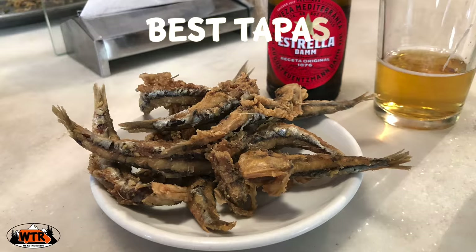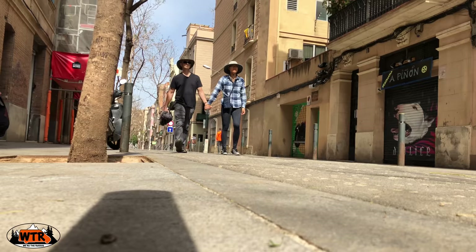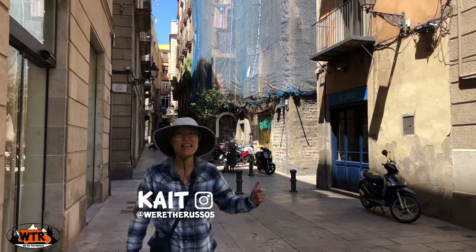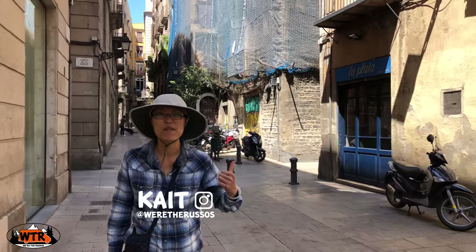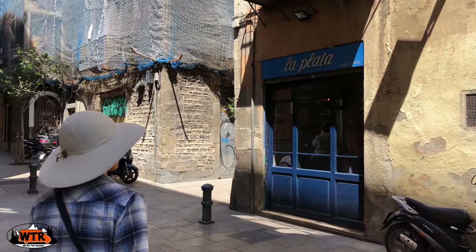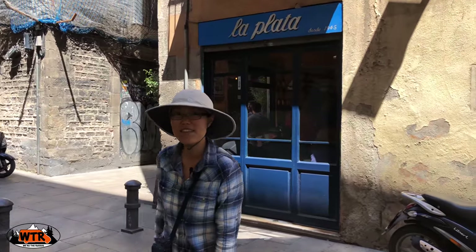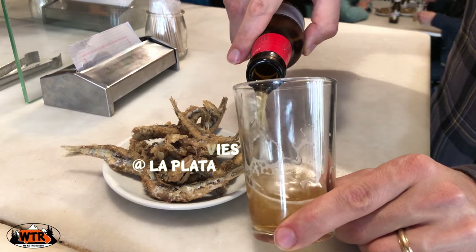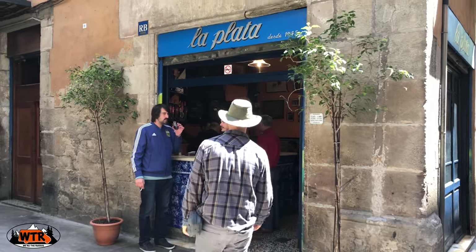For some of the best tapas in Barcelona, we recommend going on a walking tour and sampling from a variety of restaurants. For crispy fried anchovies and a cold beer to wash it down, head over to La Plata.